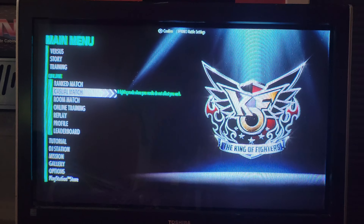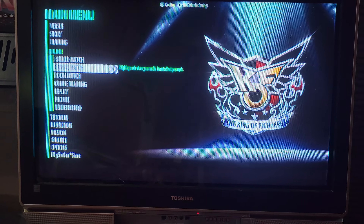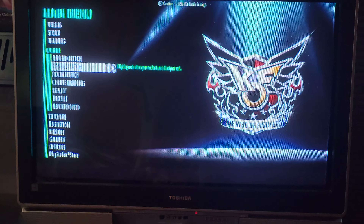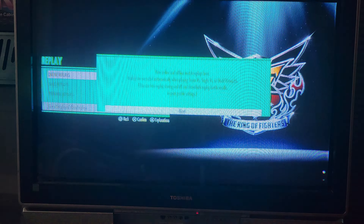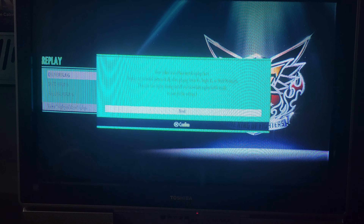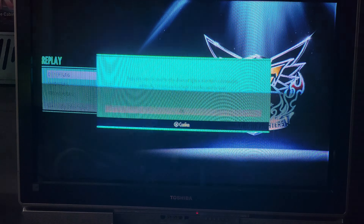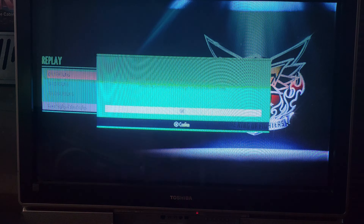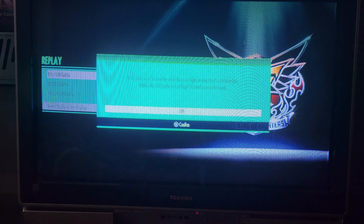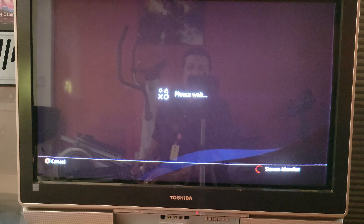So what does this Toshiba do versus anything else in the house? I do have the Sony X34 XBRs upstairs — I have three of them. This TV can do 1080i, 720p, 480p. It actually does 240p, but it processes it as 4di, which is obviously not very good. You don't want to do that.